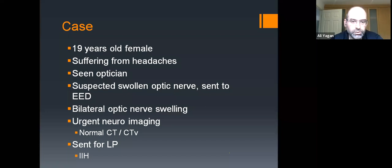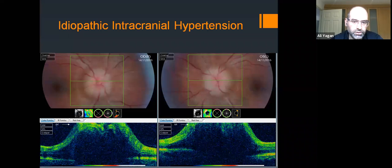A typical case: a 19-year-old with some headaches, seen by optician, found to have swollen optic nerve, sent to eye emergency clinic, bilateral swelling found, sent to medics. She had a normal CT, CT venogram, lumbar puncture with raised opening pressure — IIH diagnosed. Her OCT shows typical features: sloping angle, significantly raised above the retinal surface, fluid pockets, obscured vessels. I'd grade this about grade 3 in both eyes.